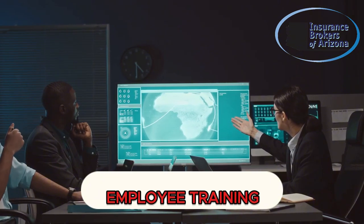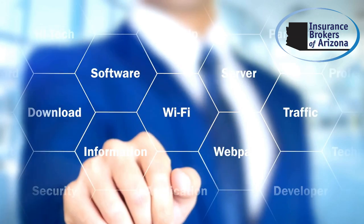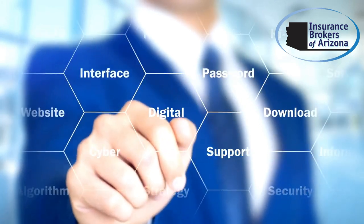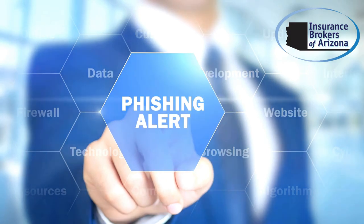Next, employee training is crucial for maintaining a secure business environment. Your staff are often the first targets of cyber attacks, especially phishing scams. These attacks can compromise sensitive information and disrupt operations.